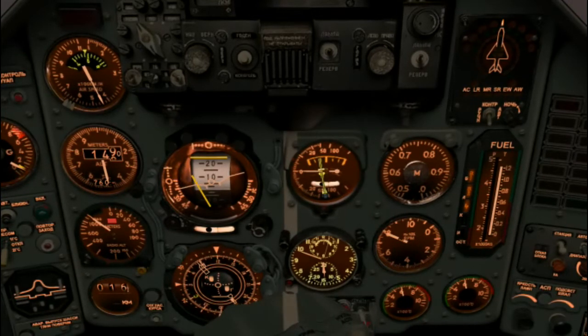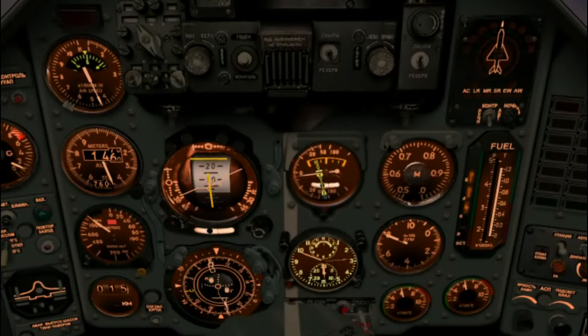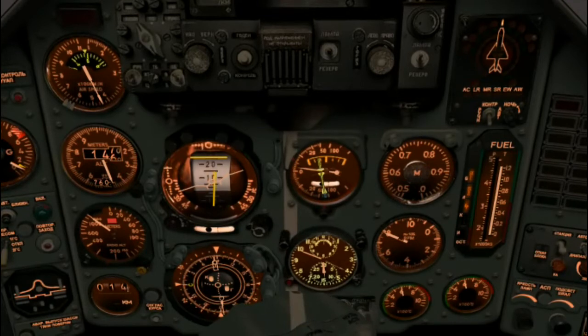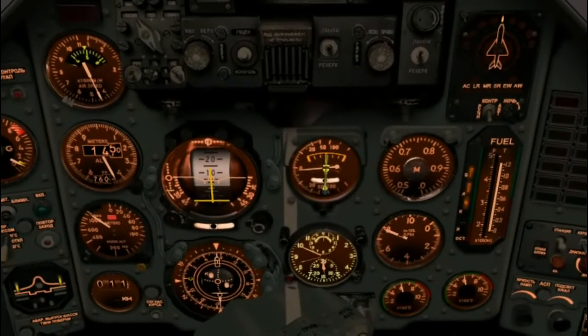Banking left now to pull us onto our course line, and then we'll head directly for the initial approach fix. When you know you'll be landing in low visibility, it's usually a good idea to get your head down into the cockpit early and just start getting comfortable keeping your head down. We're just about on our course line now — slowly leveling out the wings.